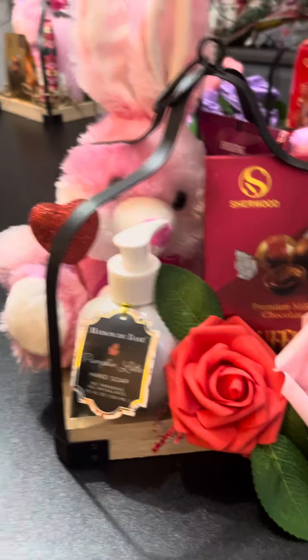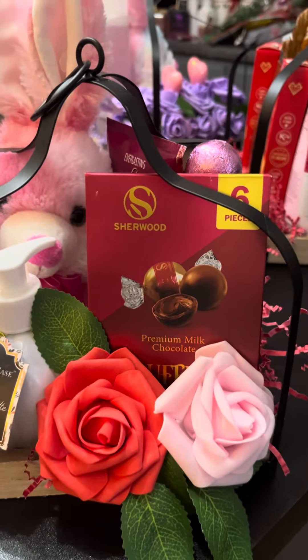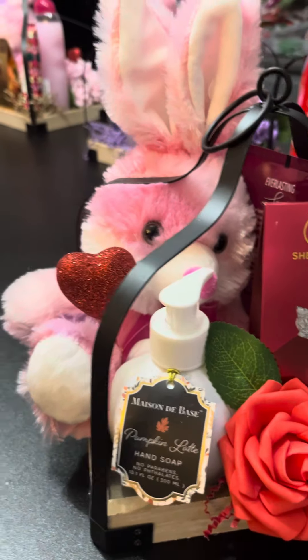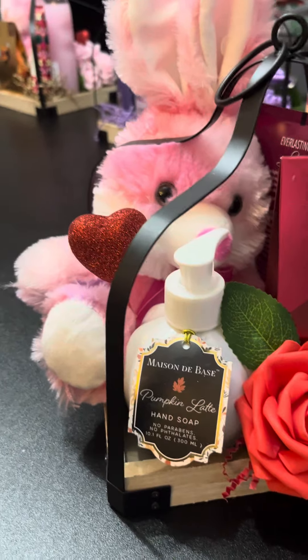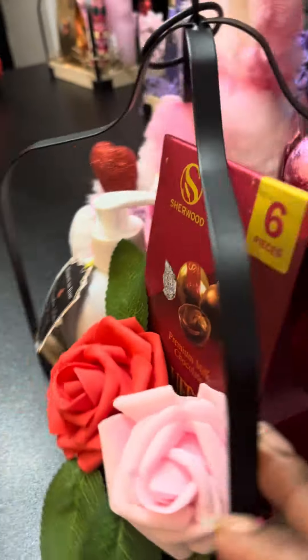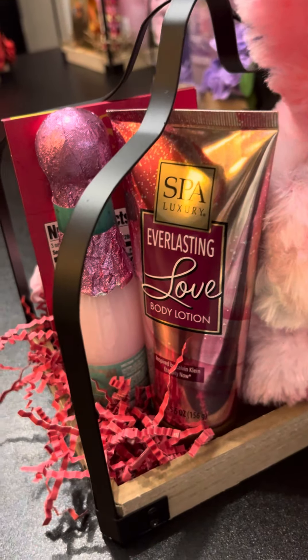This is the last of the small ones — red and pink roses with red truffles. I've got little bears and bunnies, so I'm using what I have, along with a heart in here as well. In this one I've also got the bubble bath and the Everlasting Body Lotion.